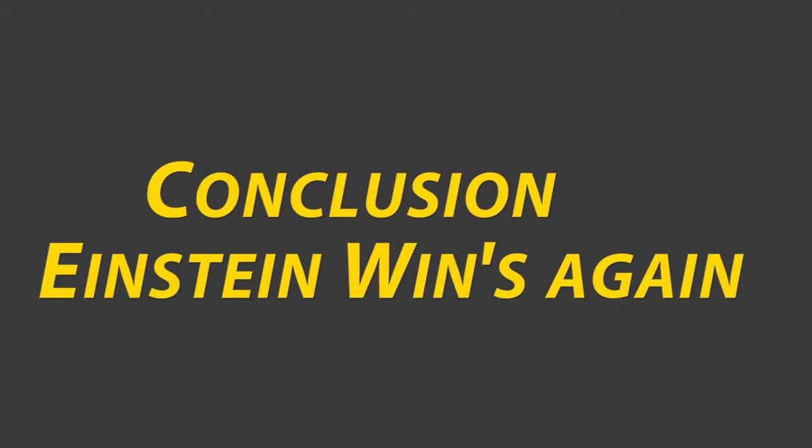By this we can conclude that Earth warps space-time around it, and yes — space-time is real.